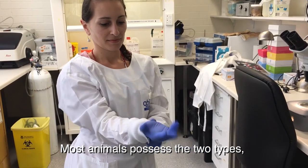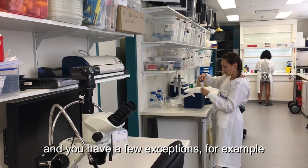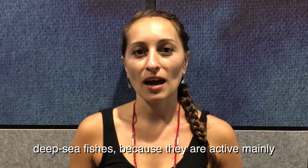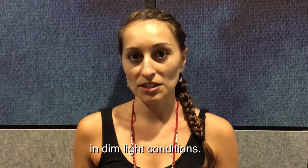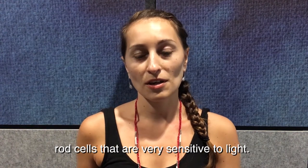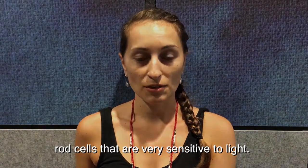Most animals possess both types — the rods and the cones — with a few exceptions. For example, deep-sea fishes, because they are active mainly in dim light conditions, they lost all their cones in favor of the rod cells that are very sensitive to light.